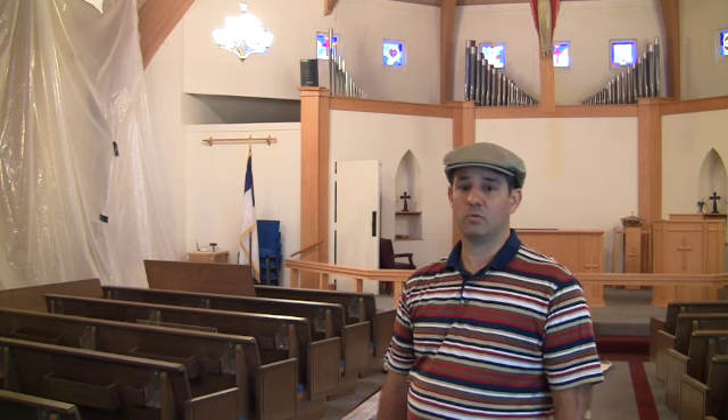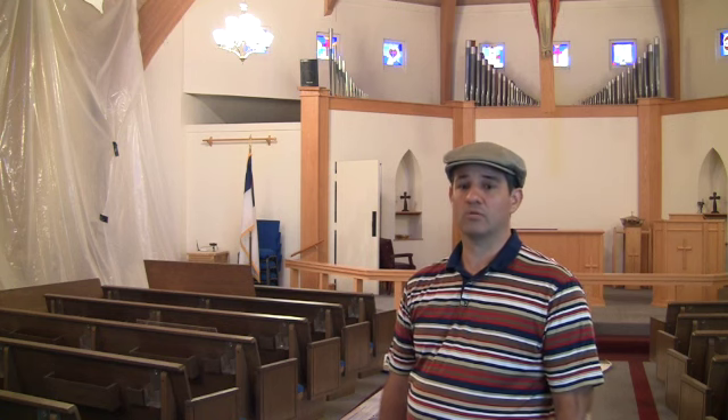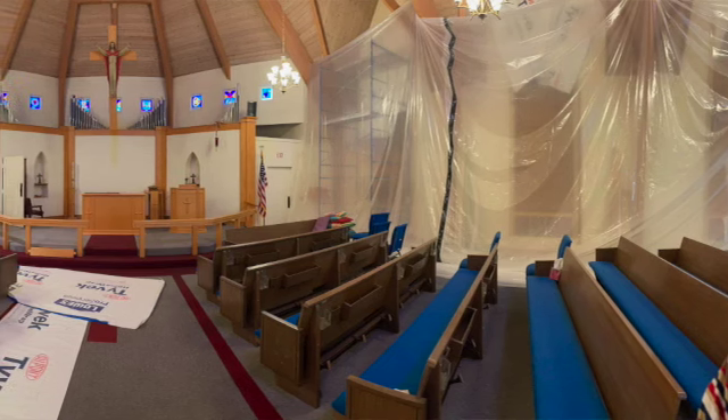After the windows are installed, the contractor will need to perform additional trim work and other detail work throughout the sanctuary, drywall repairs, as well as cleanup and additional lawn repairs.